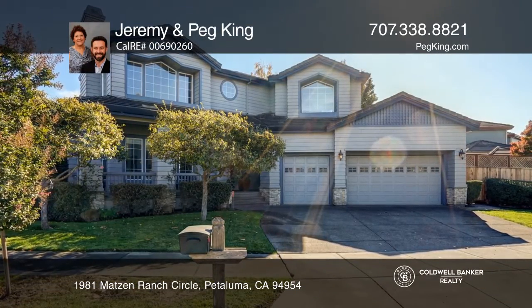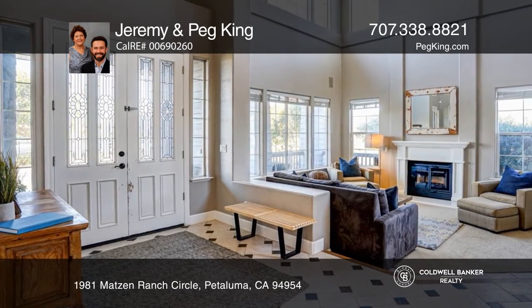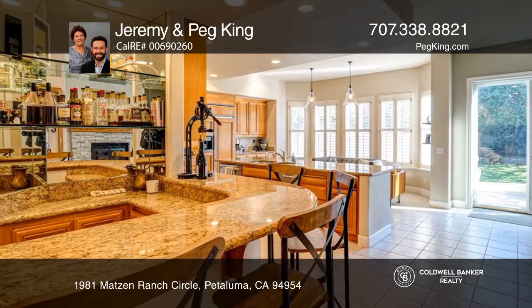Welcome to this Carter Highlands delight with marvelous hillside views. Enjoy those views from the living room just inside, with sky-high ceilings, or from the formal dining room.